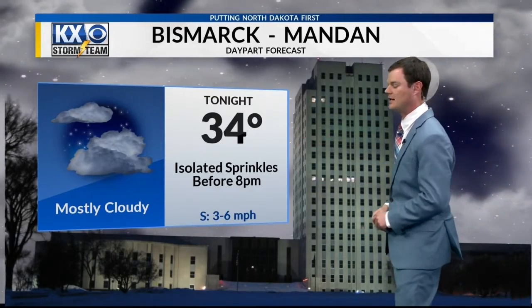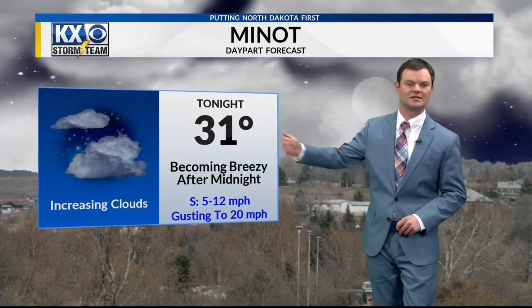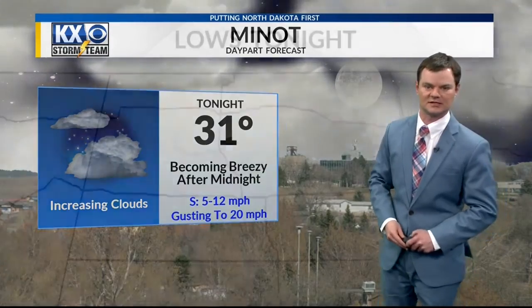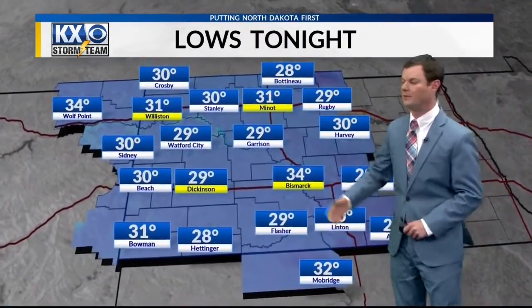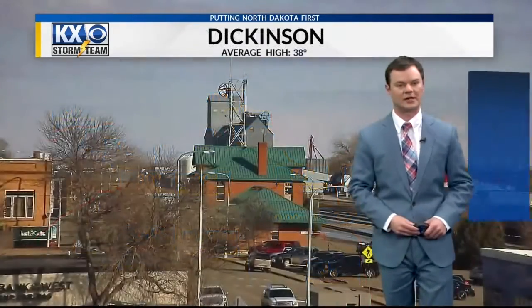34 tonight in the capital city with a couple of sprinkles before 8 o'clock, light south winds between 3 and 6. No snow in the Magic City — you'll fall to 31 tonight. We'll become breezy as that front gets closer, gusting to 20 miles an hour. Lows tonight, most of us will bottom out mostly in the upper 20s and low to mid 30s — 34 in the capital city, 29 in Dickinson.